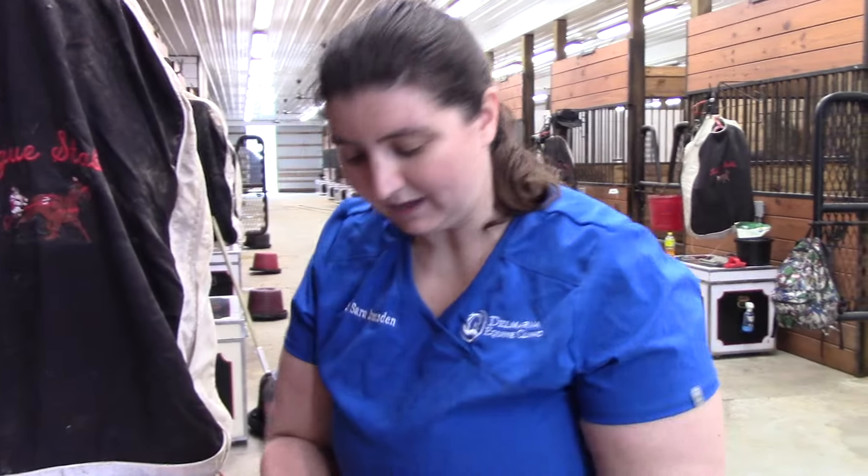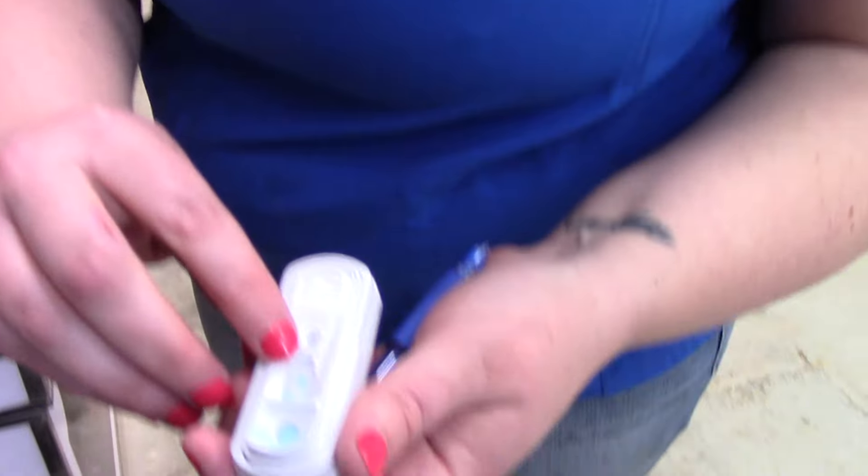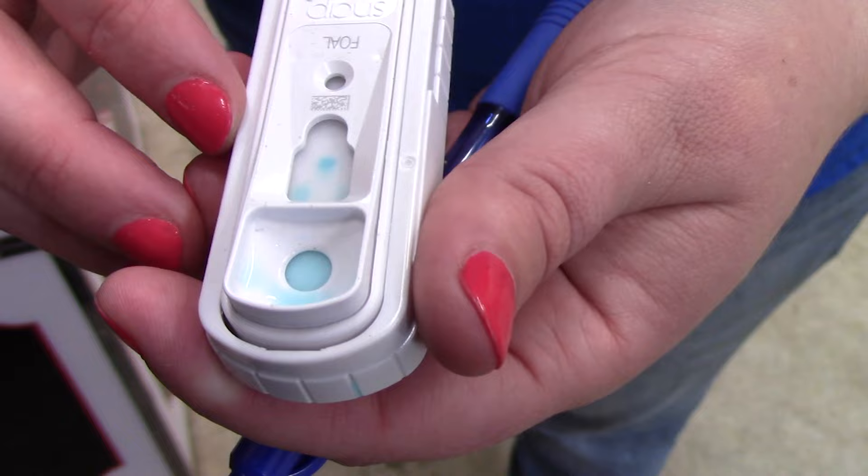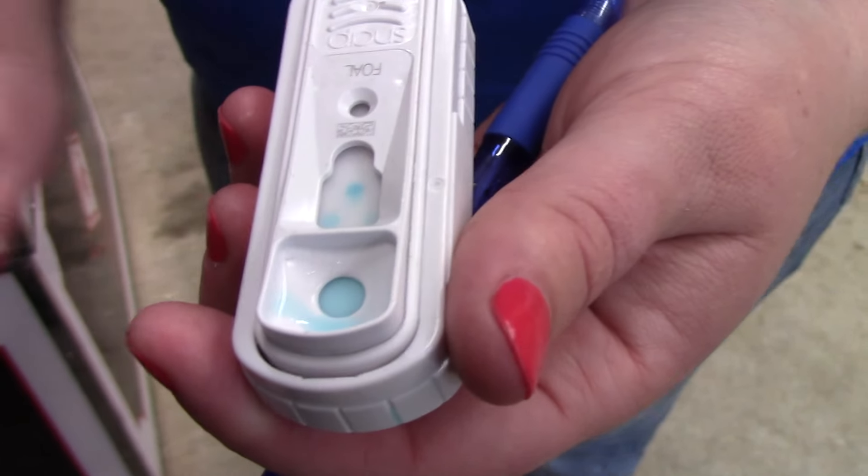We've waited our seven minutes and now our IgG test is done. That dot at the top is our sample dot, and it's the darkest color, which means his IgG levels are over 800 — which is perfect. So he's got plenty of colostrum and antibodies, and he should be happy and healthy.